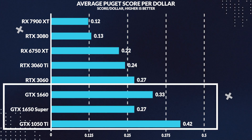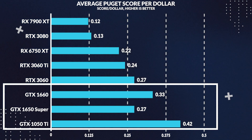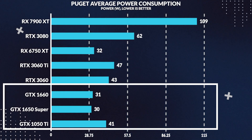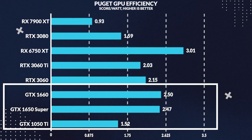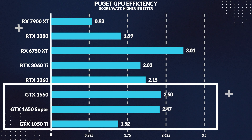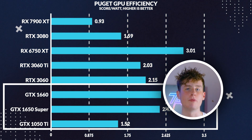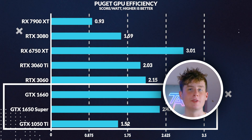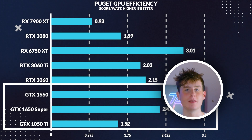The 1050 Ti provides 56% more value compared to the 1650 Super in productivity workloads, because the GPU doesn't really affect much in these instances — so the cheapest GPU obviously provides the best value. The 1050 Ti also drew 40% less power than the 1650 Super in these tests. However, in performance per watt, the 1050 Ti loses to the 1650 Super in efficiency by a whopping 38%, so while a better GPU may not matter much for performance here, the 1650 Super is noticeably more efficient at the same tasks.